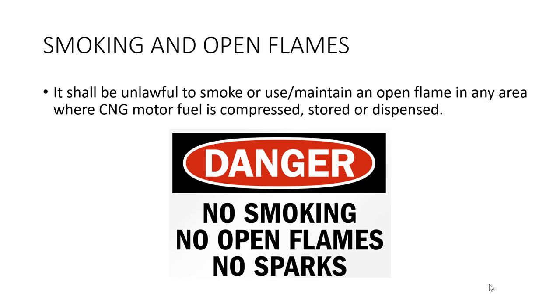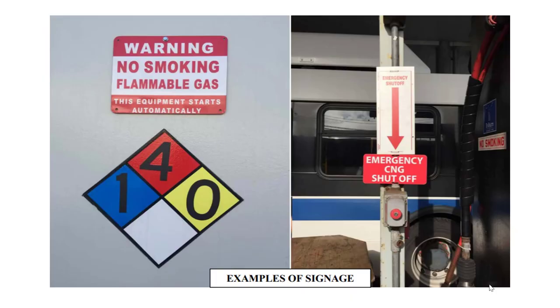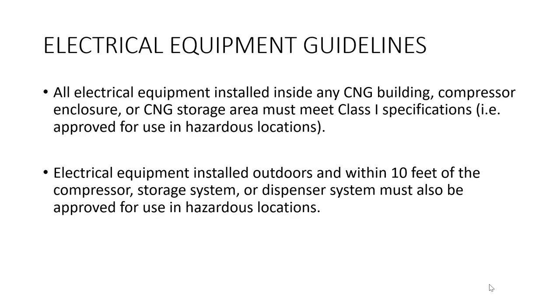It shall be unlawful to smoke or use open flames in any area where CNG motor fuel is compressed, stored, or dispensed. All electrical equipment installed in any CNG building must meet Class 1 specifications, meaning they are approved for use in hazardous locations. Electrical equipment installed outdoors and within 10 feet of the compressor storage or dispensing system must also be approved for use in hazardous locations. You are required to have an emergency telephone that does not require a coin to operate, to contact the fire department in the event of an emergency.